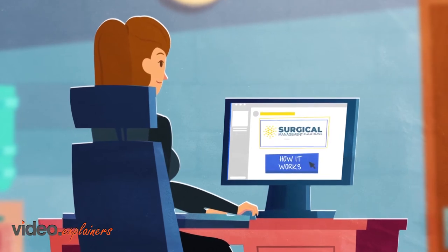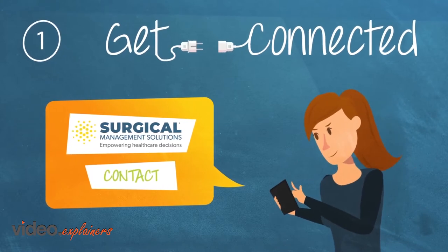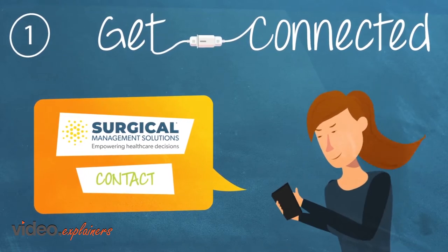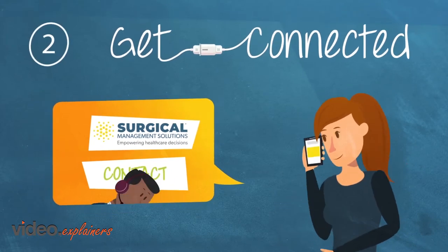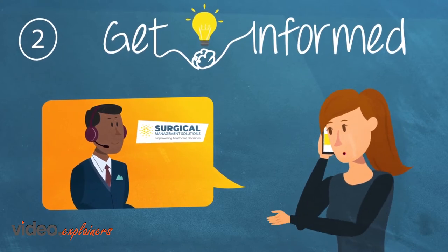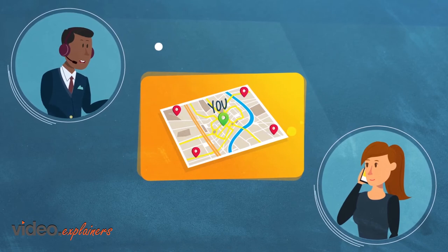Working with Surgical Management Solutions is simple. First, get connected. Contact us when you or a family member face the possibility of surgery or other outpatient procedure — we're just a phone call or click away. Next, get informed. Speak with one of our care advocates to learn about your options. We'll refer you to a qualified surgeon in your area who specializes in your condition.